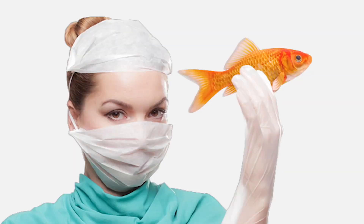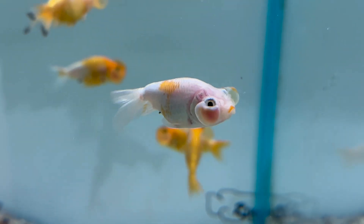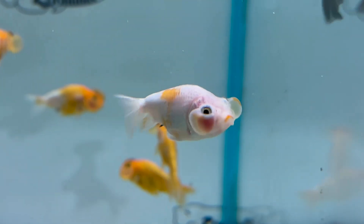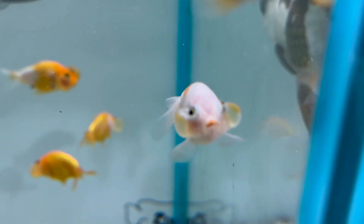That's the end of our video on goldfish breeds. If you found it interesting, please consider subscribing to our channel. This was Fishy Science, where we unravel the mysteries of science.